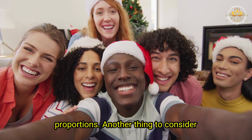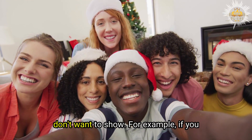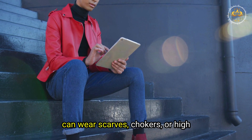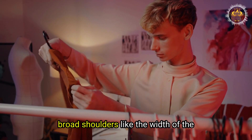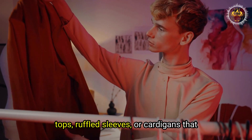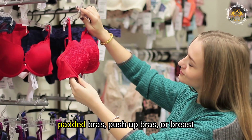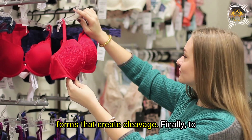Consider how to hide or minimize masculine features you don't want to show. If you have a large Adam's apple, wear scarves, chokers, or high collars that cover it up. If you have broad shoulders, wear off-shoulder tops, ruffled sleeves, or cardigans that soften them. If you have a flat chest, wear padded bras, push-up bras, or breast forms that create cleavage.